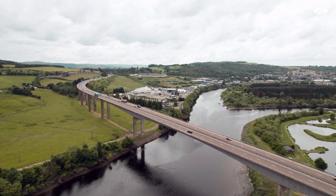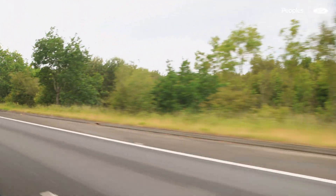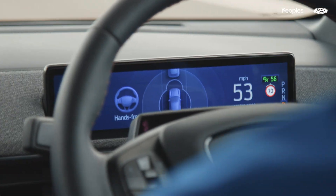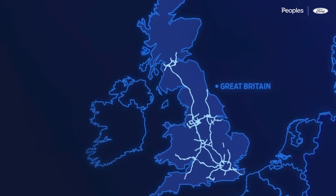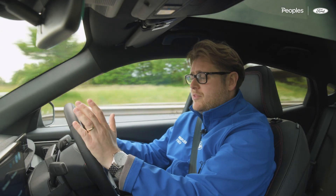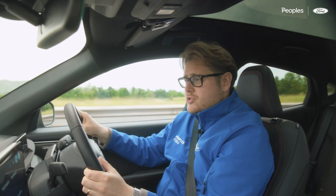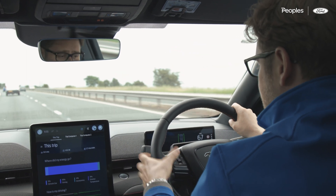Blue Cruise stays dormant until the car's sat nav detects that the vehicle is on a section of the 2,300 miles of motorway available in the UK — all mapped out by Ford. We'll throw a graphic up so you can see all the routes you can use Blue Cruise on. The Blue Cruise system is just an extension of the Mustang Mach-E's adaptive cruise control system, working like all other cruise controls across Ford models.